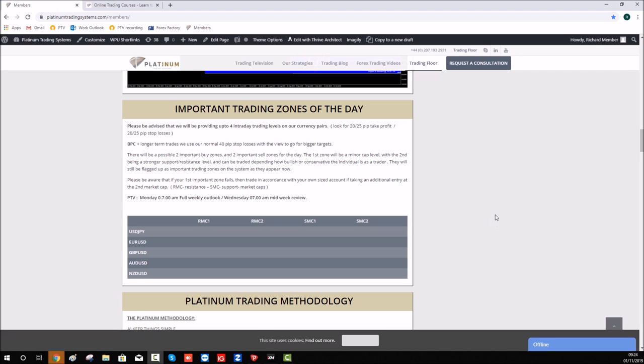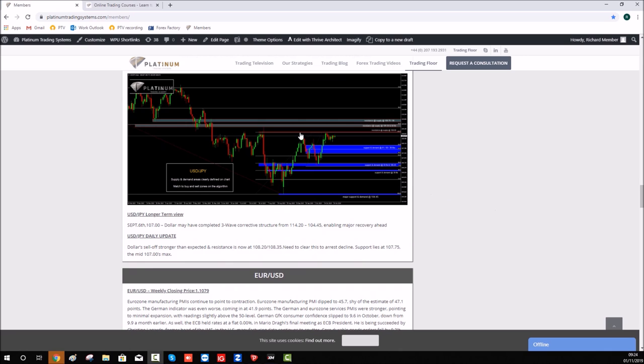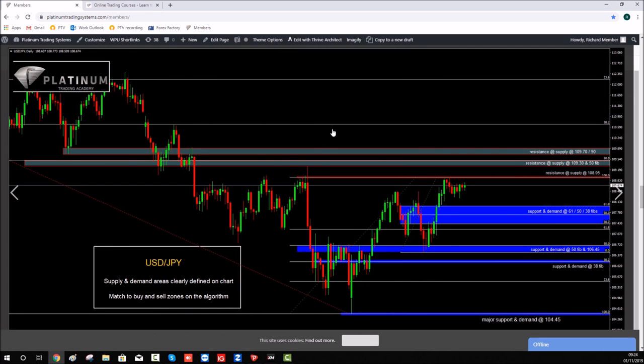Let's have a look at the USD/JPY currency pair chart. As mentioned, this was provided for our clients for the week. You can see a resistance supply area at 109.30 coming through that grey zone there. We've been preaching that to our clients the last couple of weeks to watch for this area, and then on Monday for our PTV preview of the week, this area was re-emphasized.